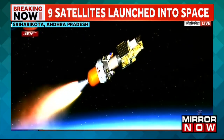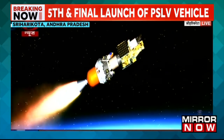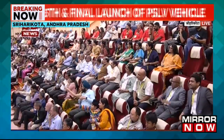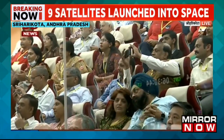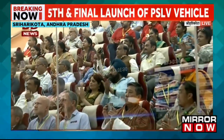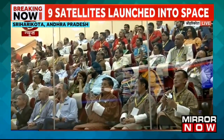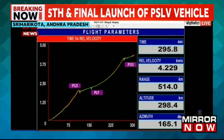The third stage HPS3 has commenced its operation. Third stage performance normal. It is a solid propellant stage that has 7.65 tons of HDPB-based propellant. HPS3 develops a maximum vacuum thrust of 239.6 kilonewtons.